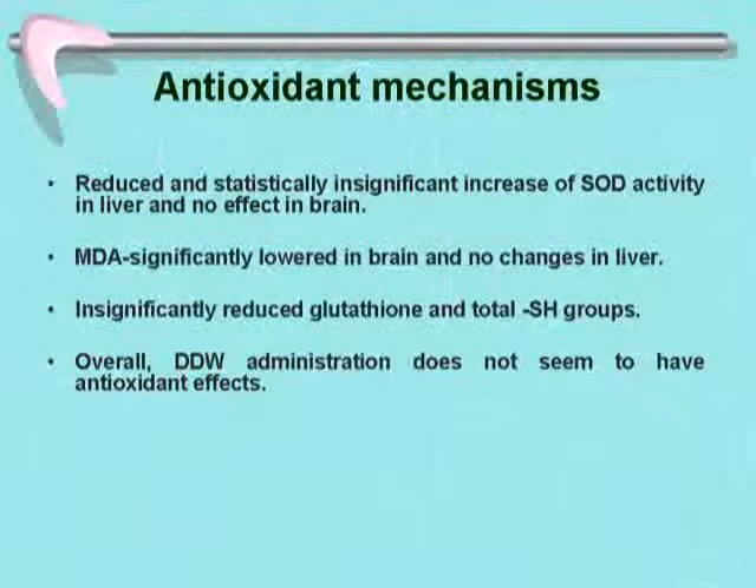Testing antioxidant mechanisms: we observed a statistically significant increase of superoxide dismutase (SOD) activity in liver but no effect in brain. Malondialdehyde — a marker for lipid peroxidation — was significantly lower in brain but showed no changes in liver. Glutathione and total thiol groups were insignificantly reduced, suggesting that overall DDW does not appear to have strong antioxidant effects and probably does not work primarily through this mechanism.